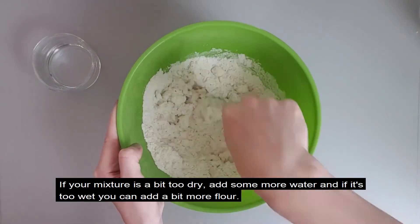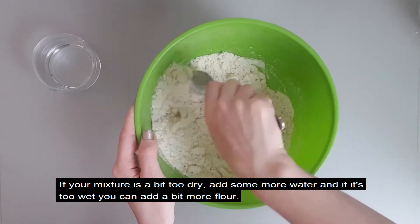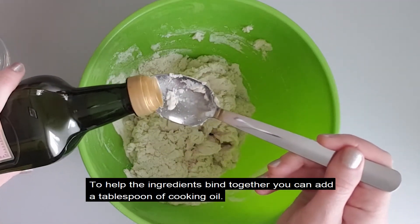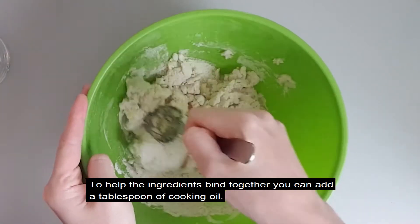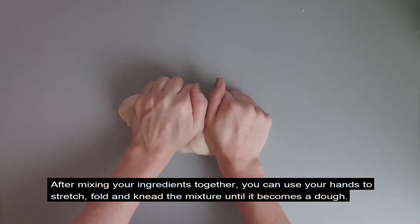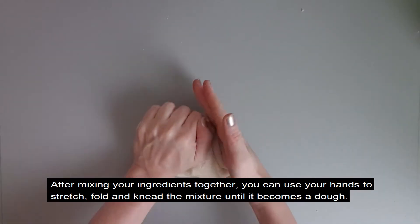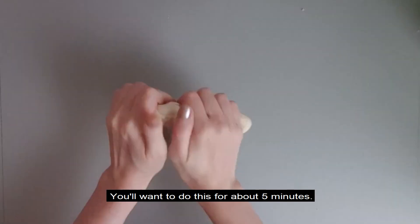If your mixture is a bit too dry, add some more water, and if it's too wet, you can add a little bit more flour. To help the ingredients bind together, you can add a tablespoon of cooking oil. After mixing your ingredients together, you can use your hands to stretch, fold and knead the mixture until it becomes a dough. You want to do this for about 5 minutes.